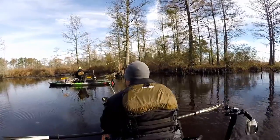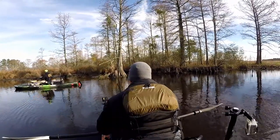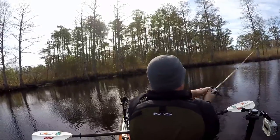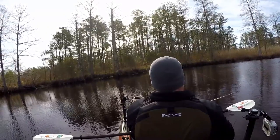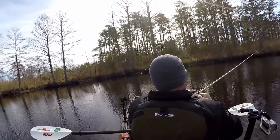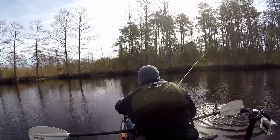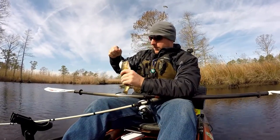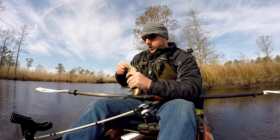Tiny bass. Oh my gosh, I'm not even recording. Tiny bass. Where did you catch it at? Straight ahead of you. It's probably a bad chicken. A little spat, chill out. I don't want any freaking treble hooks on my finger.